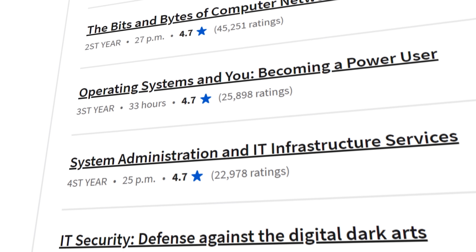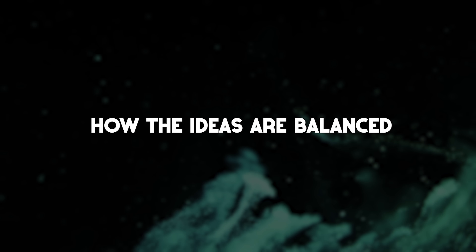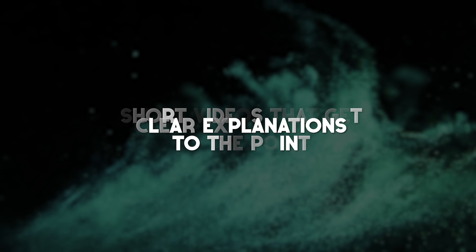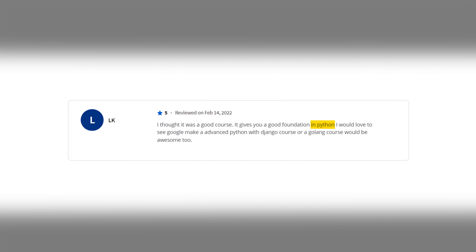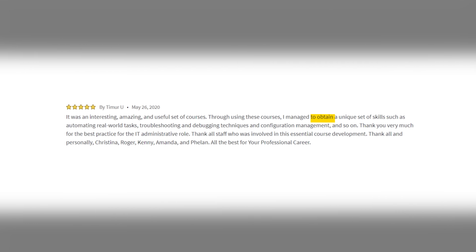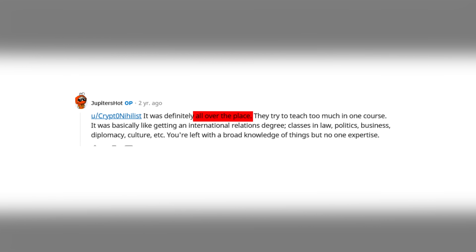All courses in the Google Professional Certificate are highly rated — no scores lower than 4.6 out of 5. Students highlight the quality of knowledge, balanced ideas, real-life examples, clear explanations, short focused videos, and how the courses relate to real tech jobs. One student left a 5-star review saying it gives a good foundation in Python. Another said it was an interesting, amazing, and useful set of courses that helped them obtain unique skills like automating real-world tasks, troubleshooting, debugging, and configuration management. Some criticism also exists — one Reddit user said the certificate felt all over the place.